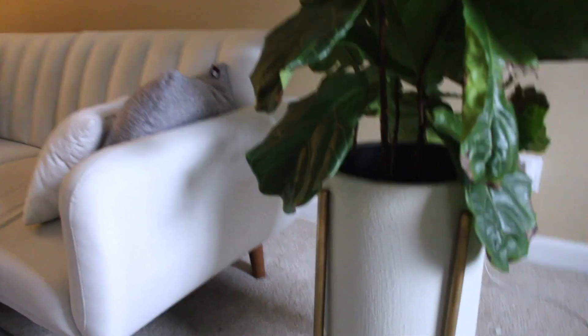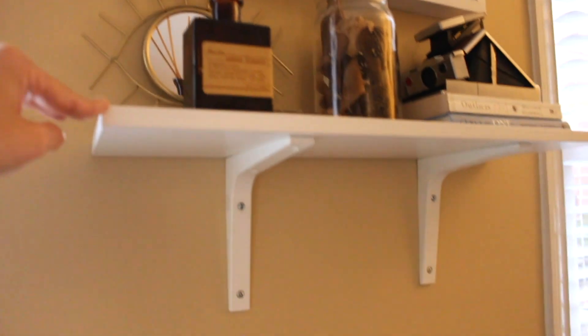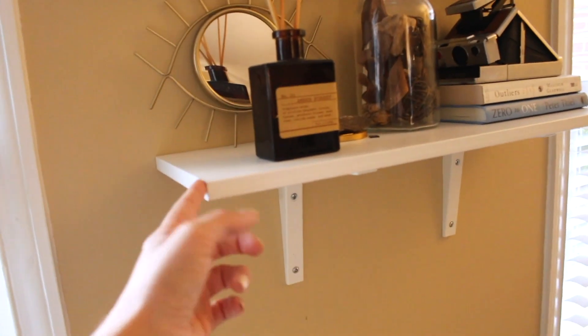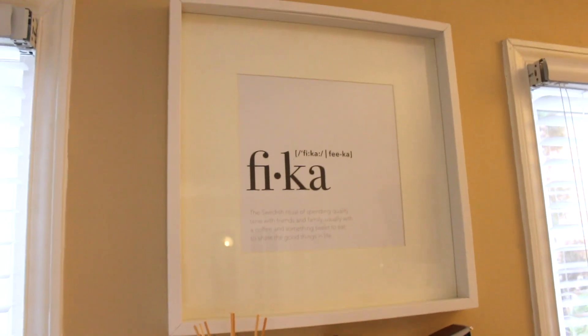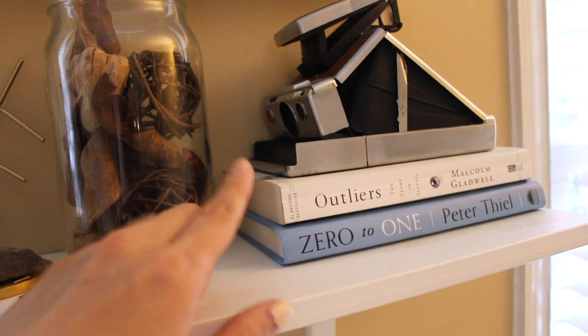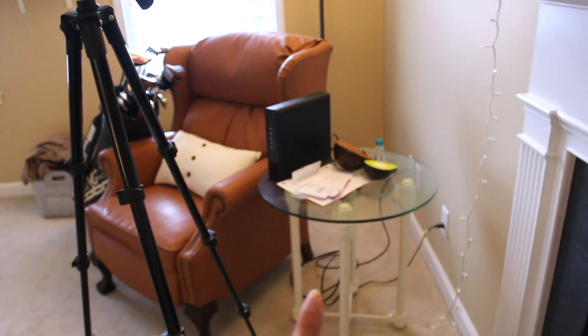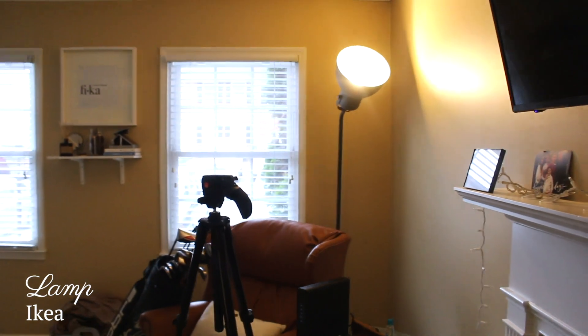I just got this shelf from Ikea — they're super easy to install, you just screw it in and put the top on. The frame as well as the artwork on it is also from Ikea. There are little pieces like his books, an old Polaroid camera, and some decor I set up. We're not really sure what to do with this part of the living room yet — it's got his golf clubs. The matching table is right there and the lamp is from Ikea.